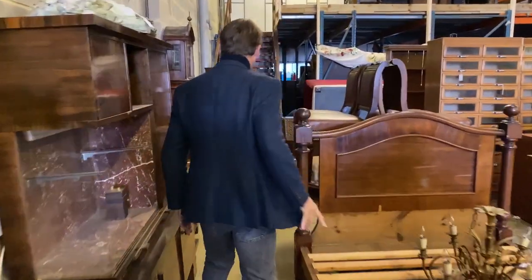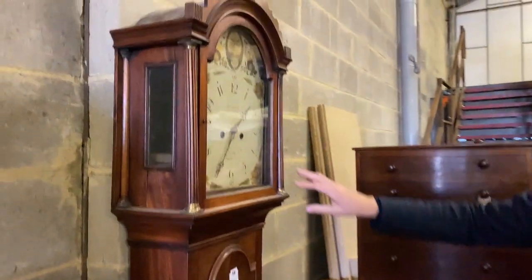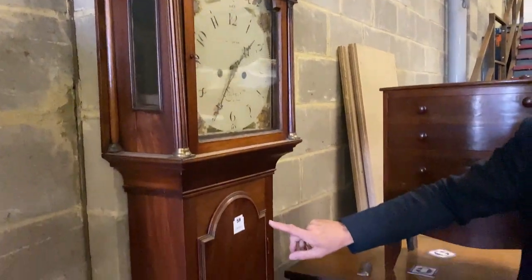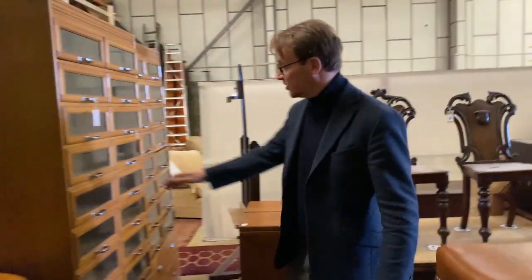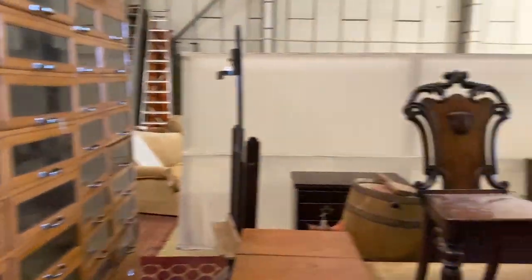We've got Victorian beds. We have the longcase clocks from that forward — look at that connection, I couldn't plan it, could I? Lot 59. We don't have haberdasher's cabinets this time, but we will have them coming up in a sale after that.